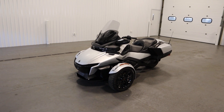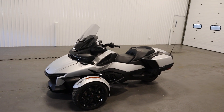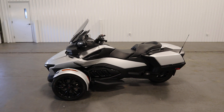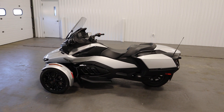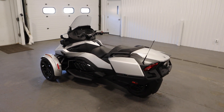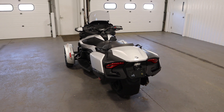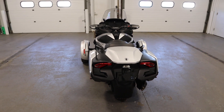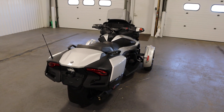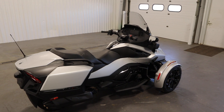Today we have a clean 2023 Spyder RT-SE6 with only 940 miles and a factory warranty through 12-13-2025. This motorcycle features a 115 horsepower, 1330cc Rotax Ace 3-cylinder inline liquid-cooled EFI engine with electronic throttle control.